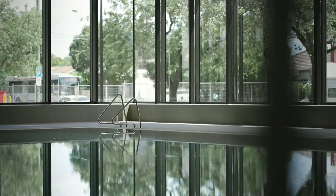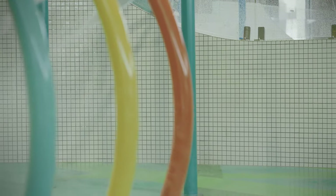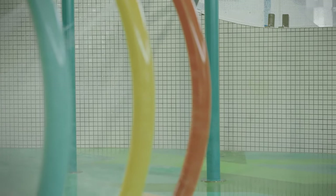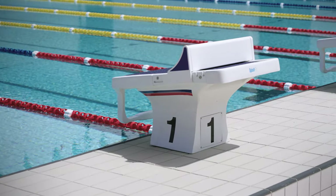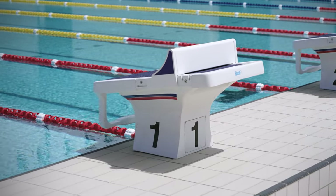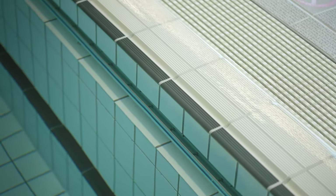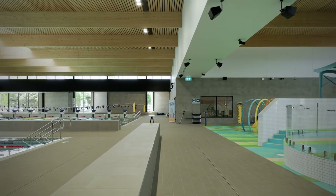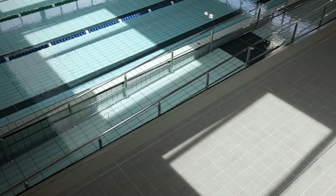Nothing reduces slip resistance of a tile like bacteria build-up and wear and tear. Therefore you need a tile that has a natural resistance to both things, so it can maintain that level of slip resistance over 5, 10 and 20 years. Safety is all about slip resistance in a wet area, and longevity is about long-term maintenance and cleanability. Ceramic tiles provide all of those things — great slip resistance, they look amazing, and they can last a very long time.